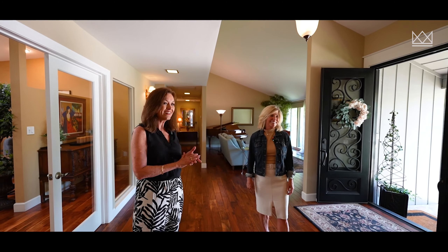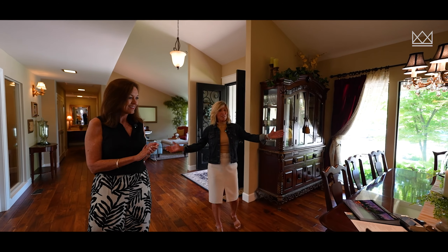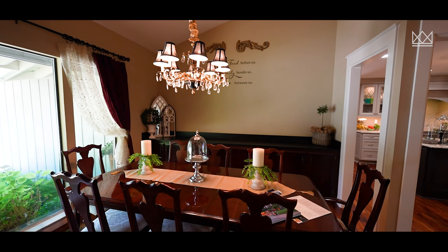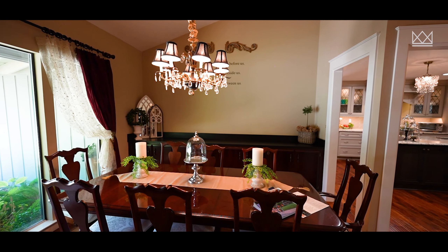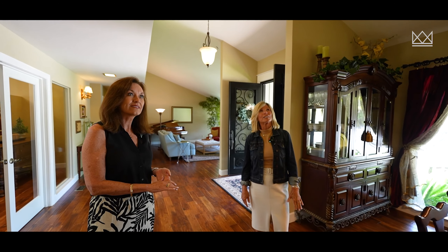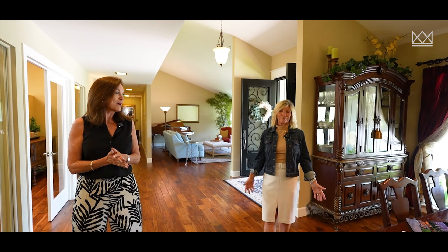So here's another one — formal dining room. The formal dining room is on the opposite side of the entry. It shows a built-in banquet, floor to ceiling windows again that bring in the light and the vaulted ceiling. And it goes right into the fabulous kitchen. Let's go see this kitchen.